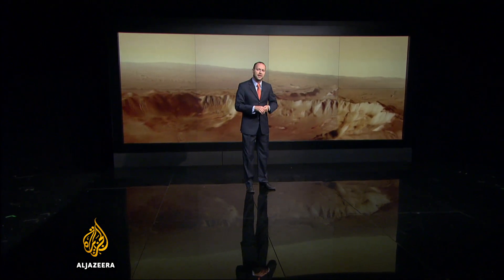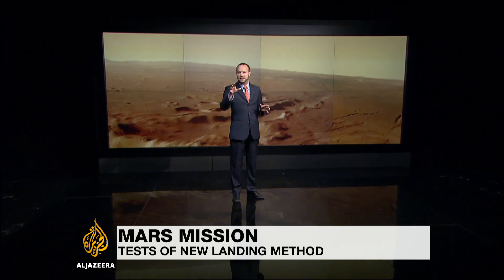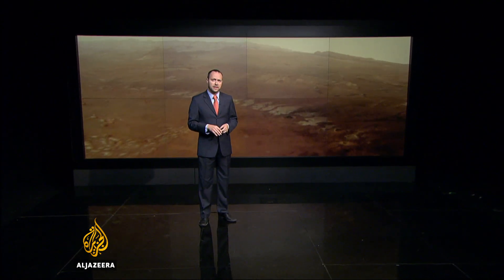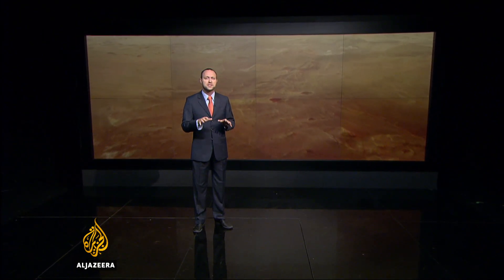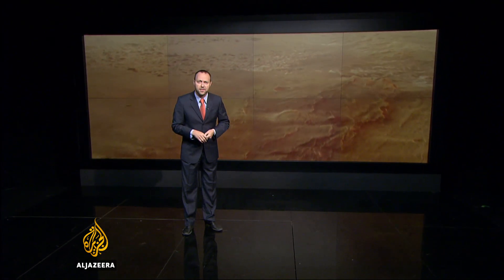The first spacecraft flew past Mars a little over 50 years ago, and since then we've learned a great deal about the planet's atmosphere and geology, including the discovery of water on its surface that could have supported microbial life. But two-thirds of the more than 50 missions launched to Mars have failed.